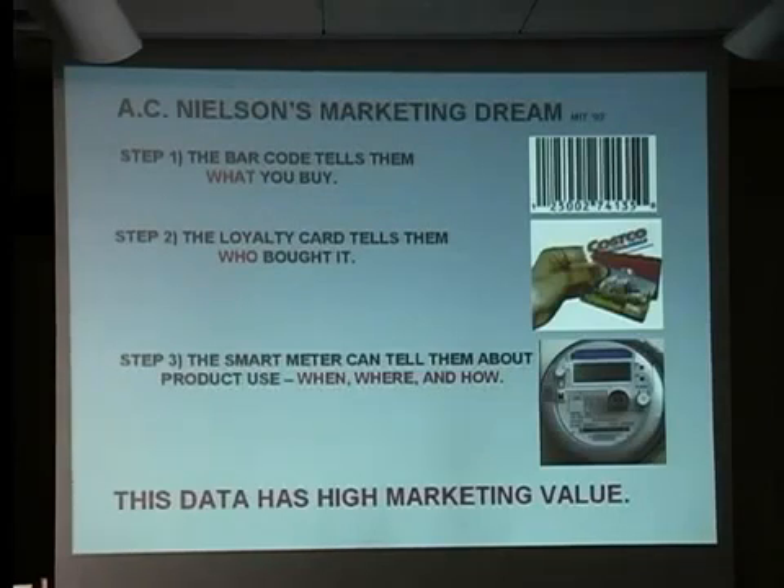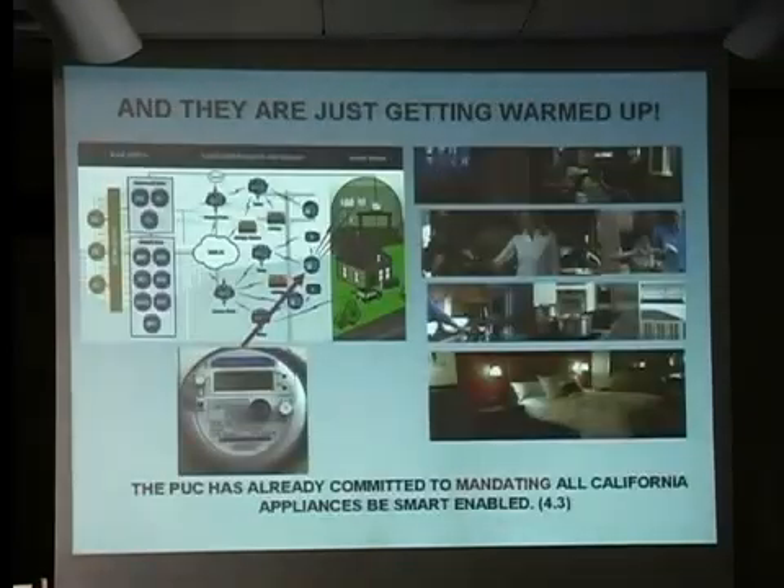And PG&E is asserting, well, we're not doing it. But by the way, all the stuff that goes on inside of the meter is top secret. And if you think that's bad, they're just getting warmed up.